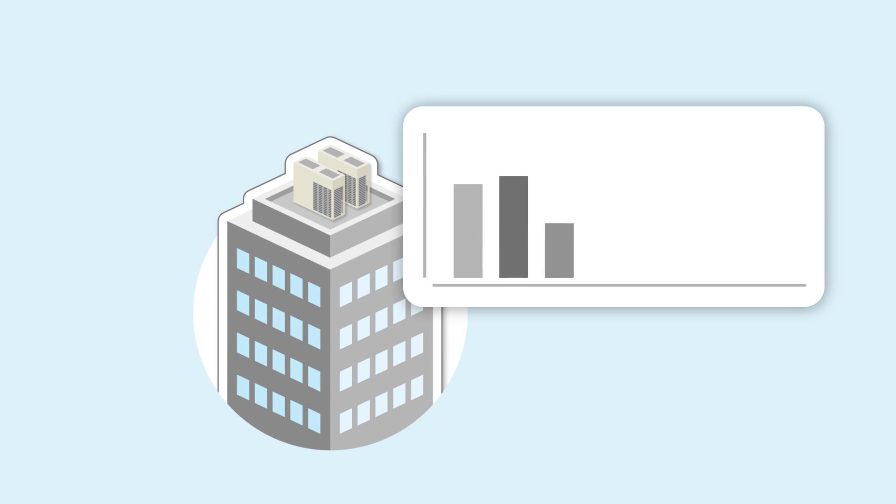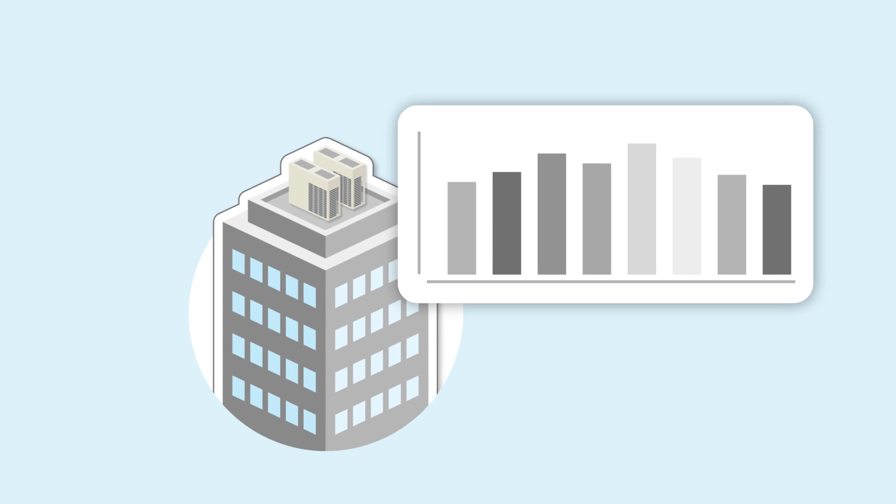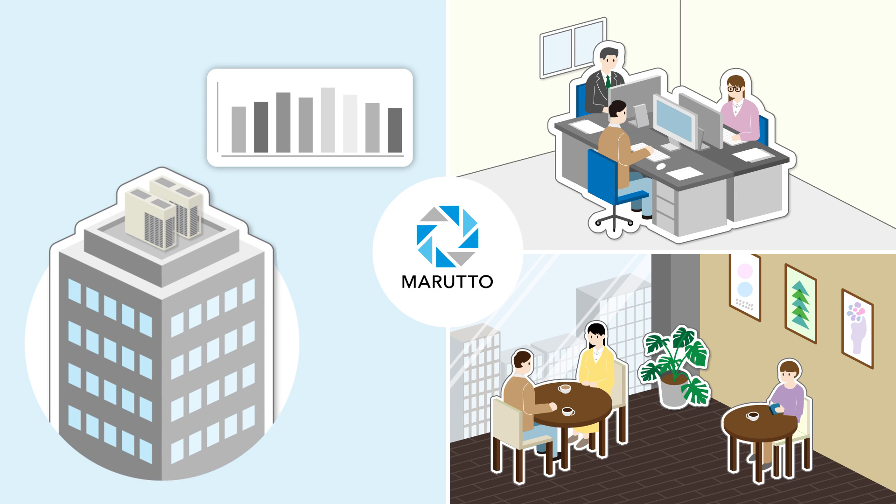Maruto delivers new value in air conditioning by combining collected and stored data with Daikin unique technologies. For confidence, convenience and energy savings in system control and management. Maruto.